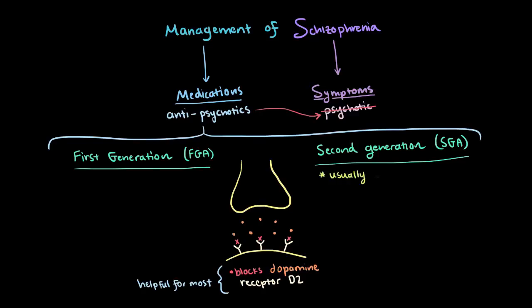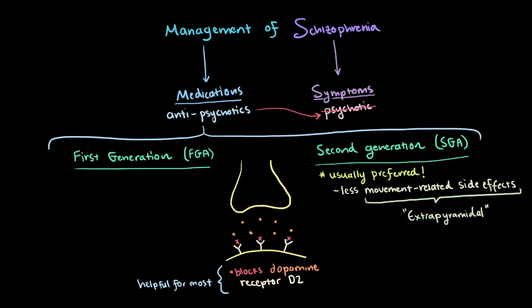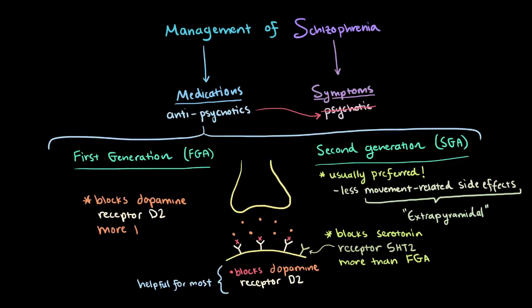SGAs are usually preferred over FGAs because they usually have fewer side effects that induce movement disorders, like Parkinsonism. These movement-type side effects are also called extrapyramidal side effects. The main difference between FGAs and SGAs is thought to be that SGAs have a tendency to block serotonin receptor 5HT2 with a higher potency than FGAs, and block dopamine receptors less than FGAs, and this has been shown to lead to fewer extrapyramidal side effects.